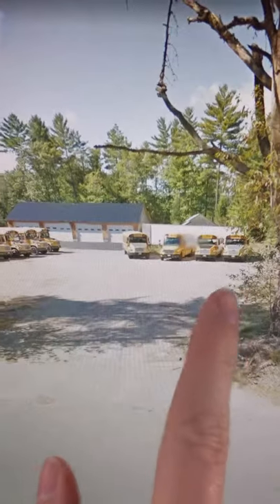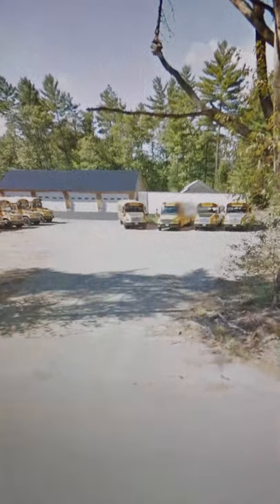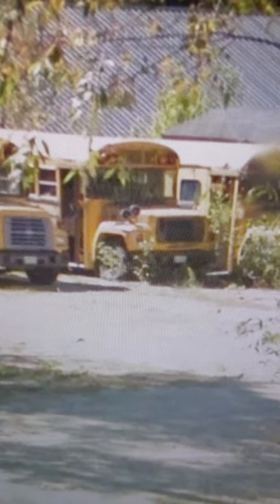If you take a look, there's also a couple back here. We've got seven FS-65s here and a C-2. Check out the black hoods on all of the FS-65s. A Thomas B-800 shorty, a Bluebird B-700, what I seem to be a shorty, and another Bluebird B-700 with a wheelchair lift.